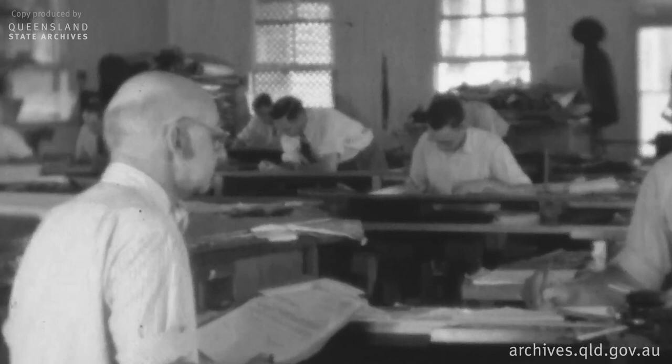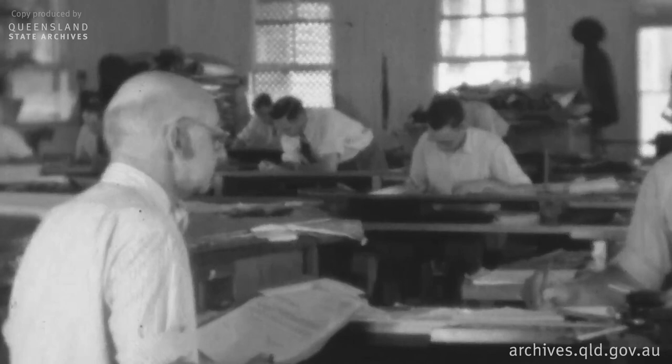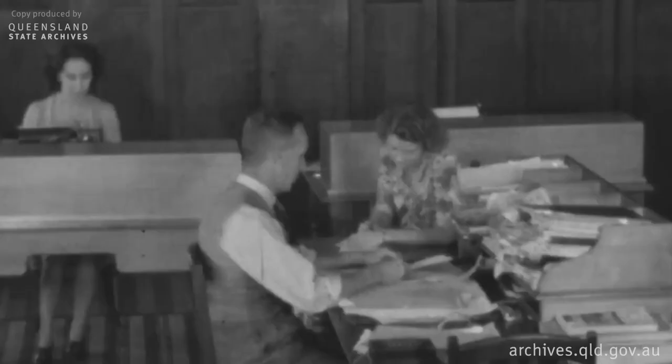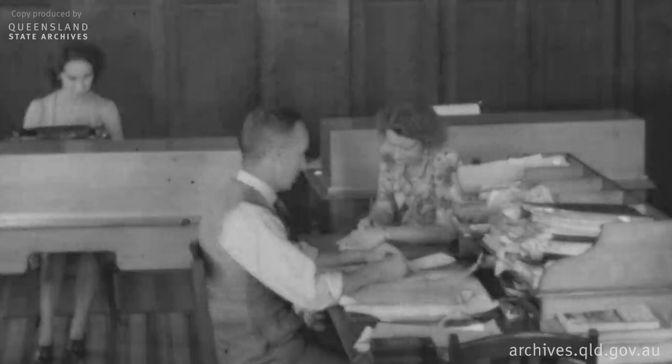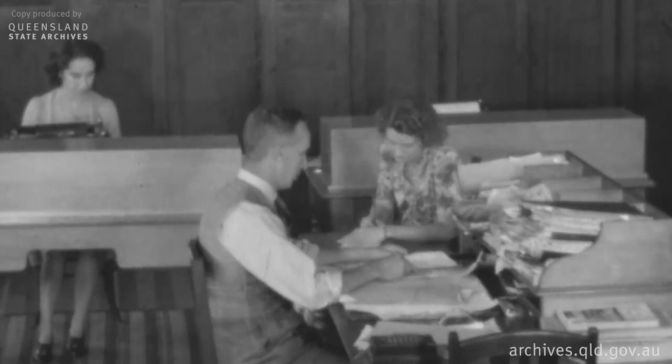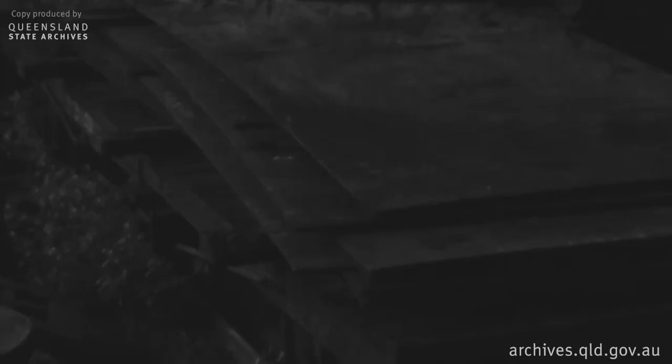These draftsmen are making the various working drawings. When these drawings are completed, they are traced on wax linen or tracing cloth, and together with the numerous calculations of strength of working parts, are filed for future reference. From the drawings, lists of materials required in the manufacture of the different parts are made out, so that orders for exact quantities and of the correct quality may be placed with the rolling mills and other sources of raw material supply.